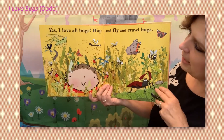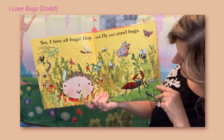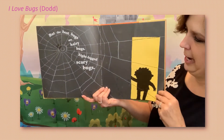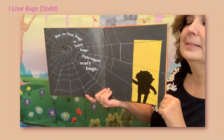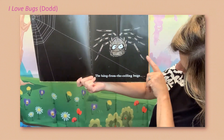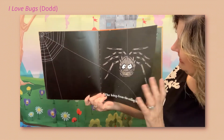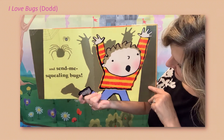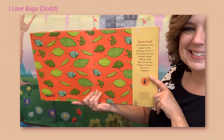Yes, I love all bugs — hop and fly and crawl bugs. But the best bugs are hairy bugs, eight-legged scary bugs. Oh gosh, the hang from the ceiling bugs — what is that? The spider! And send me squealing bugs. That's what I do. And that's the end.